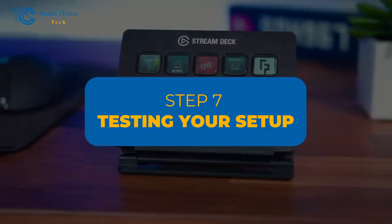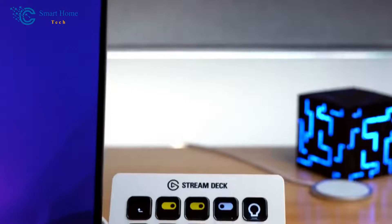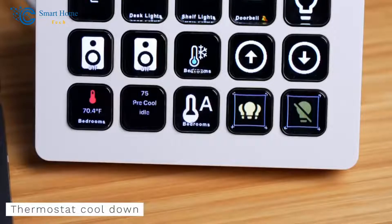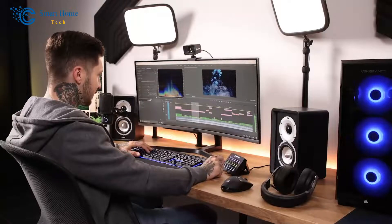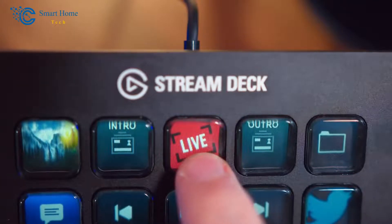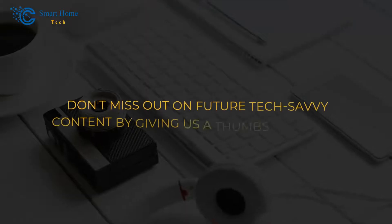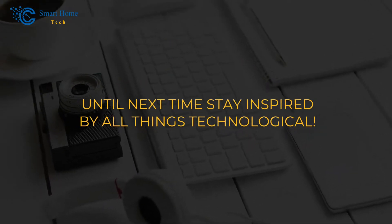Step 7: Testing Your Setup. Before we wrap things up, it's essential to test your newly created smart thermostat controls. Ensure that your Stream Deck is connected to your computer and that the Stream Deck software is up and running. Begin adjusting the temperature, switching between modes, and exploring other functions. You'll notice that as you interact with the Stream Deck buttons, the changes are immediately reflected on your smart thermostat. Integrating smart thermostat control into your home is now easier than ever — don't miss out on future tech-savvy content by giving us a thumbs up today!